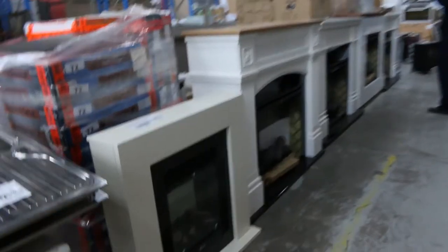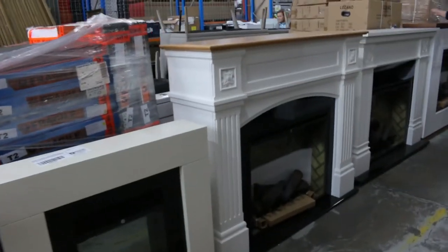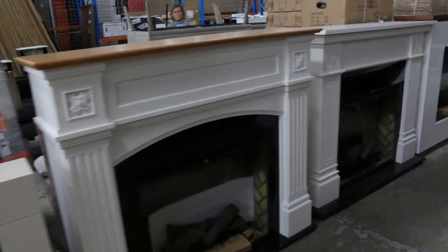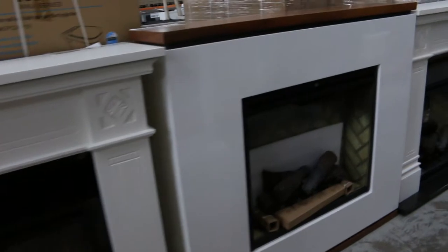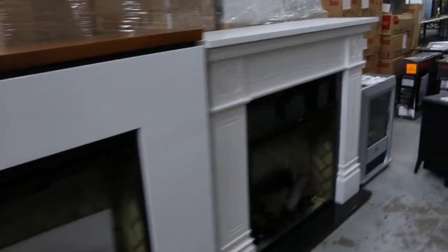We had another delivery of fireplaces over the last couple of weeks. Generally looking around the $800 mark — they're about $3,000 in the stores. They've got the virtual reality flame and a 2,000 watt fan heater built into them. Absolutely fantastic.